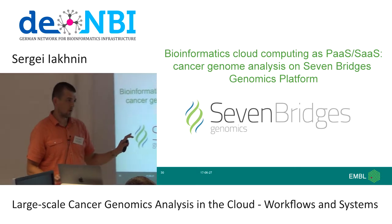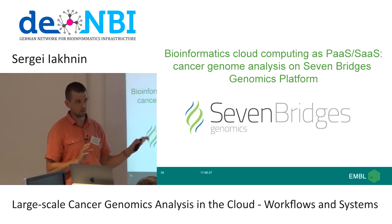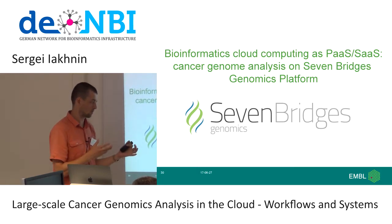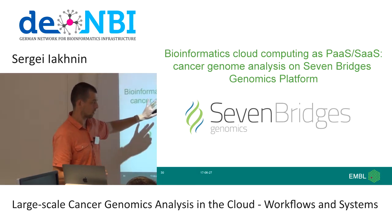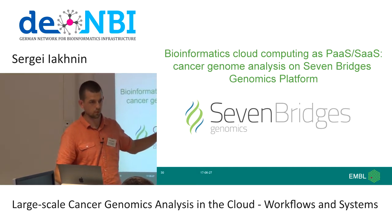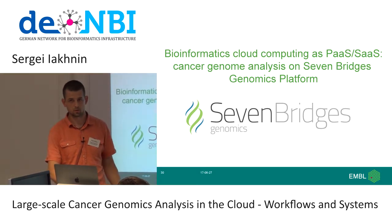That's the first talk on Butler. If anybody has questions about Butler specifically, we can take a pause now, or discuss later. I'll now talk about another case study — doing analysis on the Seven Bridges Genomics Cloud.